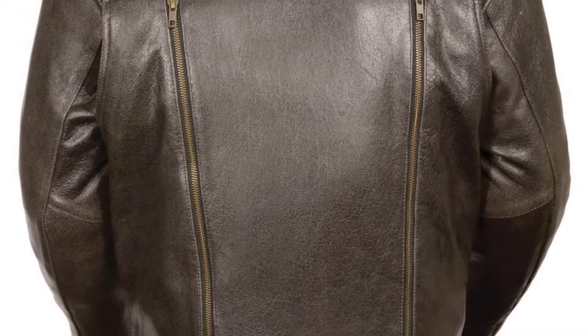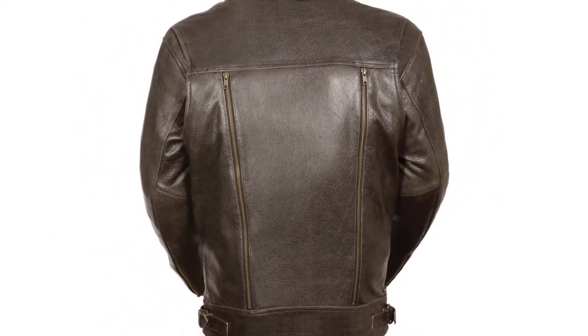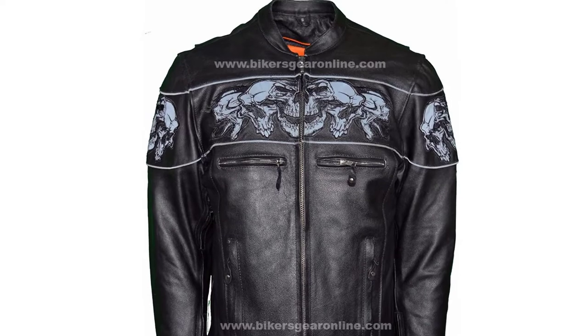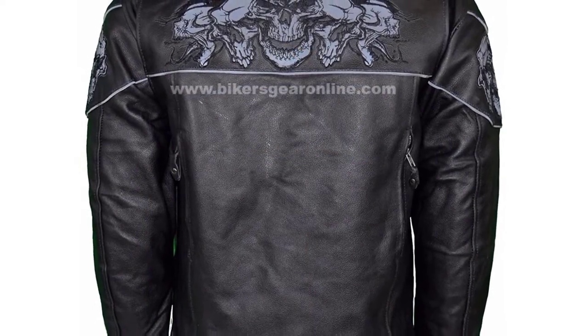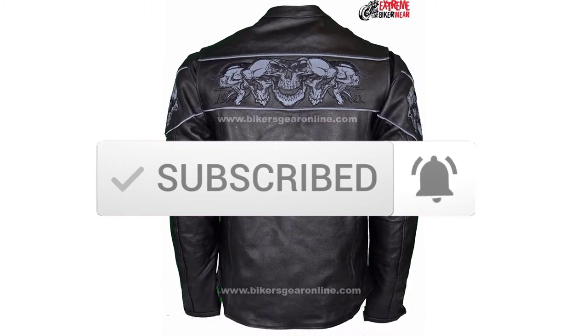Hey guys, in this video we're gonna be checking out the top 5 best leather motorcycle jackets for men that are available on the market for their true quality. I made this list based on my personal opinion and hours of research, and have listed them based on popularity, quality, price, durability, user opinions and more. If you want to see more information and the updated price, you can check out the description below, and also make sure to subscribe for more reviews. Ok, let's get started with the video.